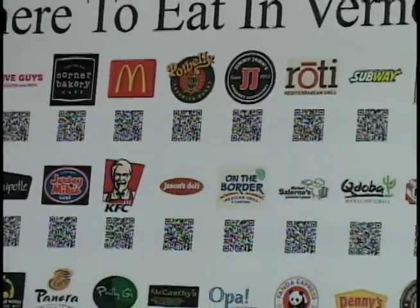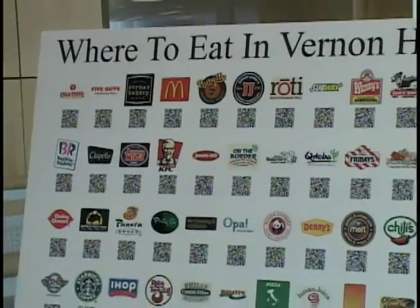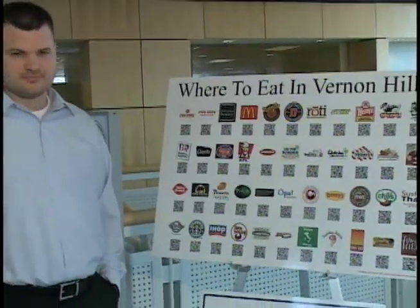We are up in the main lobby of the Village Hall with Will Rockwell, who is the GIS coordinator here. And he has come up with something totally cool for the Village. What we've created is a QR Smart Board.